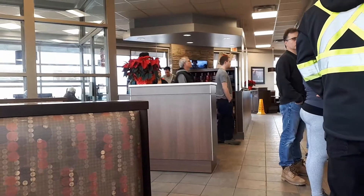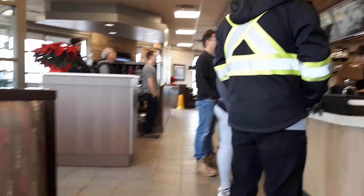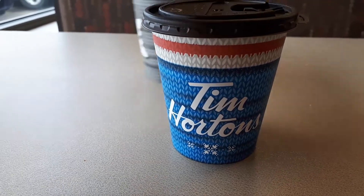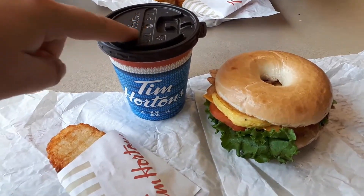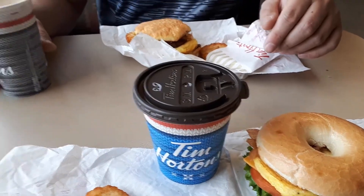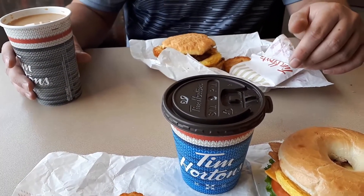We are just at Timmy's getting our breakfast and it was crazy busy - the lineup went all the way to the door. We got a refuge, something cute. I got the bagel belts, small double double, and it comes with a hash brown. And Eric got a medium double double and a farmer's biscuit.